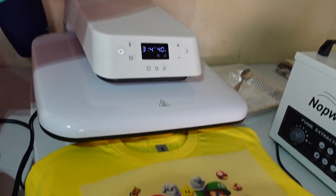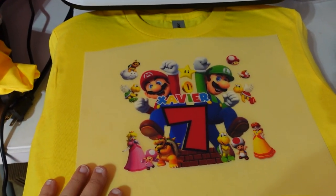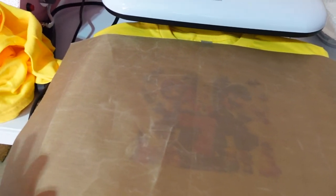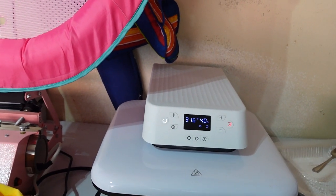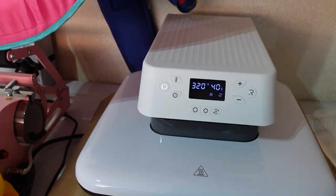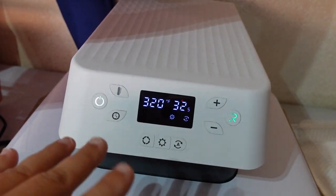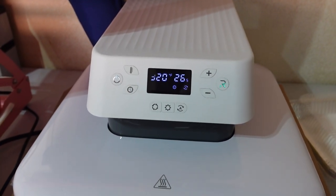Now I'm preheating the heat press. The first t-shirt is going to be for Xavier. I've already figured out where the design is going to be placed. Once it's at 320 degrees I'm going to press it. I cover it with this protective paper and it will be ready to be pressed for 40 seconds. This heat press has an automatic setting, so once the countdown is down to zero it's going to automatically lift up — which is pretty cool, so you don't have to worry about burning the garment.